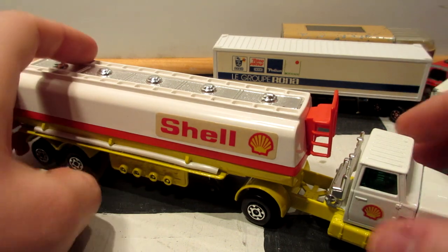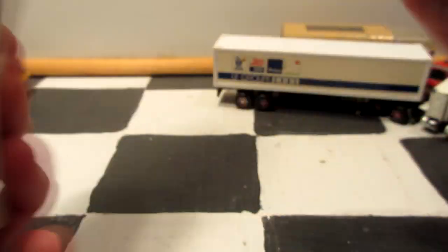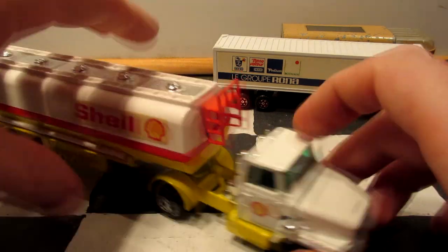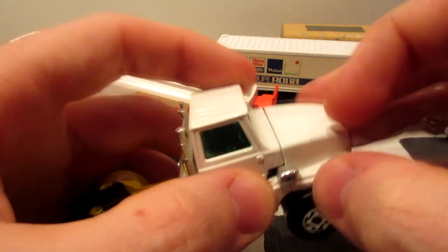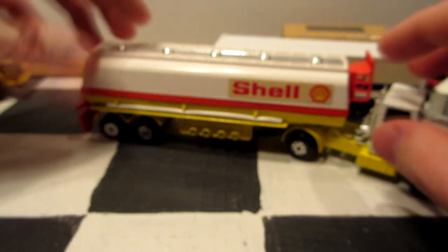Next we have this Matchbox Super King Shell truck — a Ford casting, single axle in the back, nice long Shell trailer. Pretty heavy truck and trailer, featuring a yellow metal base. The truck has an opening hood — you have to push the back to put the hood up. I didn't know that. Love Matchbox vehicles.